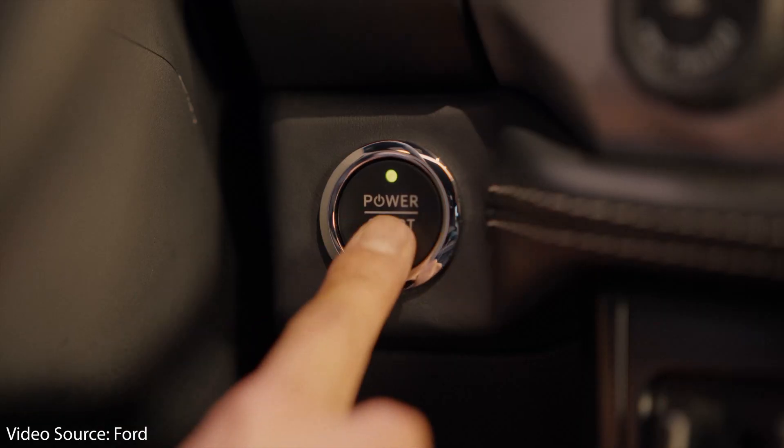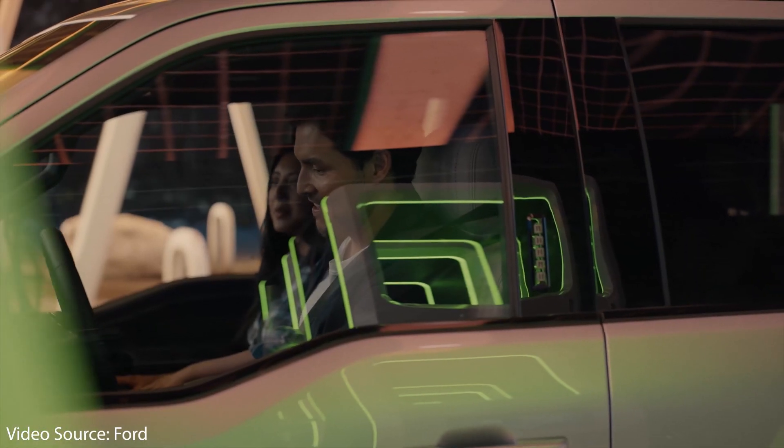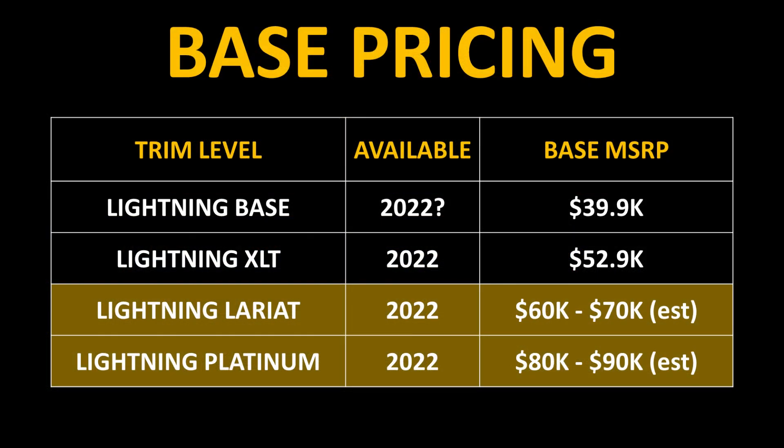When it comes to the price of the other F-150 Lightning models, Ford indicated on their website that the entry-level commercially oriented truck starts at just under $40,000, the XLT series starts at just under $53,000, and the starting MSRP goes up to over $90,000. Based on that, I believe the Lariat trim level will have a base MSRP of around $60,000 to $70,000, and the Platinum model should start between $80,000 and $90,000.